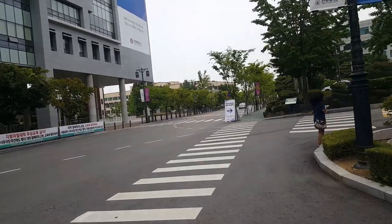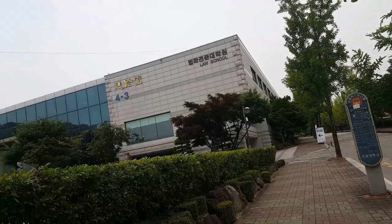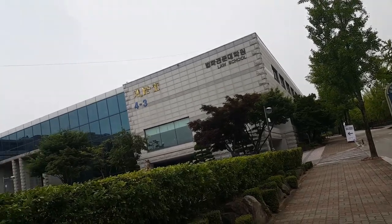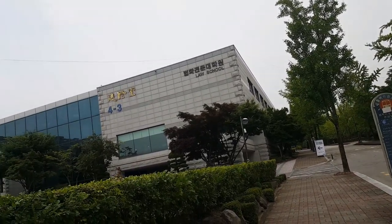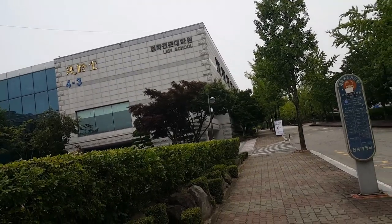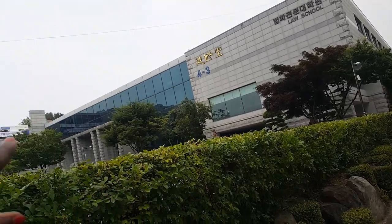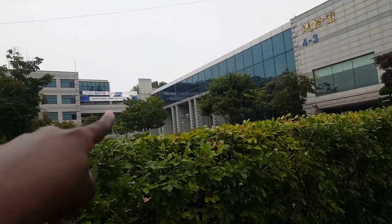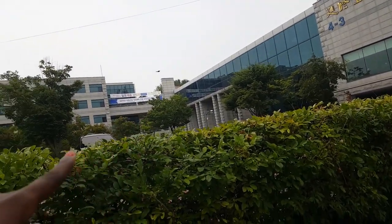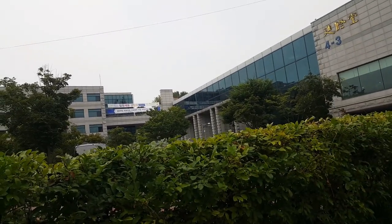We're literally just walking straight. What you're going to notice with Chonbok University is that all the buildings have numbers. Building 4.3 is the School of Law — so if you're a law student, that's your building. To the left there's a cafeteria, and it's literally to the right of the New Silk Road building.